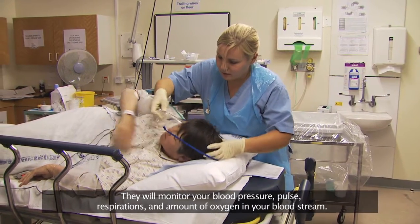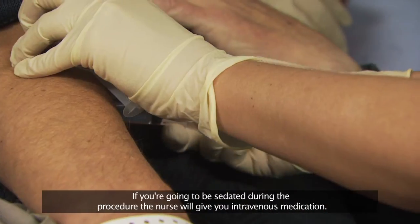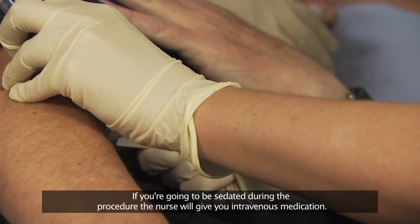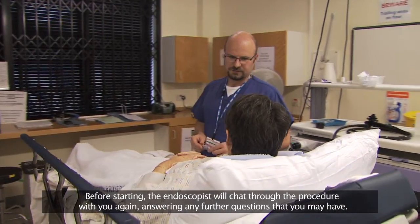They will monitor your blood pressure, pulse, respirations, and amount of oxygen in your bloodstream. If you're going to be sedated during the procedure, the nurse will give you intravenous medication. Before starting, the endoscopist will chat through the procedure with you again, answering any further questions that you may have.